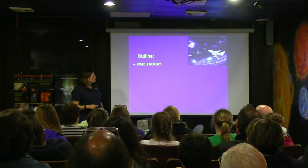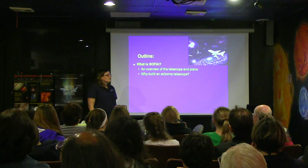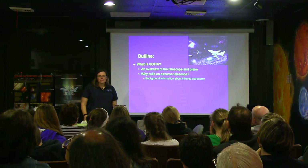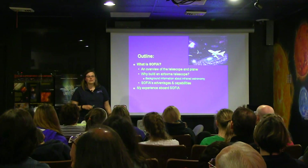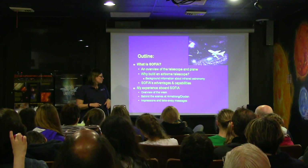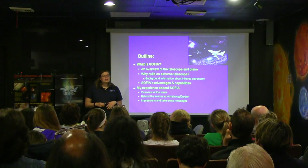So the flight that I was on was called SOFIA. I'm going to spend a little bit of time today introducing you to the telescope, which is housed in a plane, so we'll talk both about the telescope and the plane. We'll talk about why we have an airborne telescope — it is the only airborne telescope in the world, there's no other design like it. We'll give you a little background about infrared astronomy, because it's kind of hard to explain SOFIA's advantages without understanding infrared. Then I'll give you my inside scoop, my behind-the-scenes tour of the week, including beginning training, tours, video footage, and photos you wouldn't normally see online. And last but not least, I'll give you my big takeaway — what really inspired me about my experience.